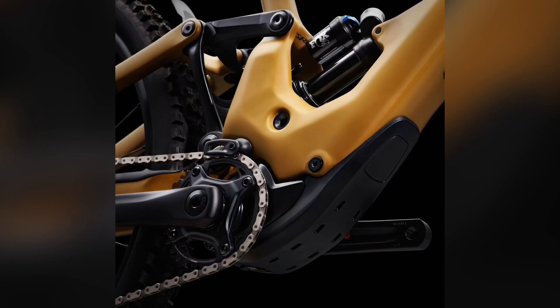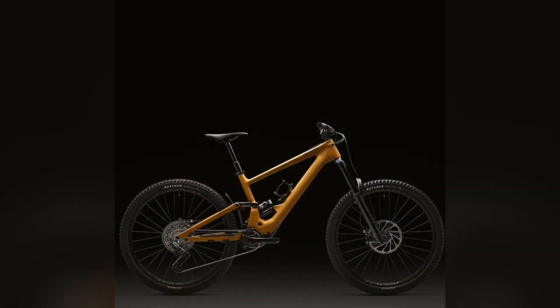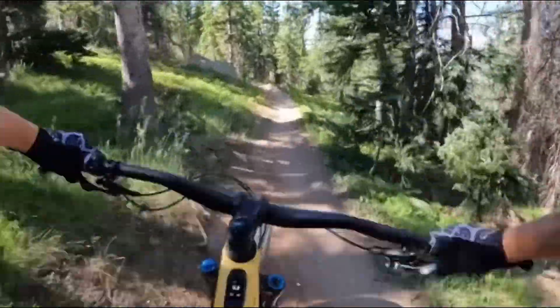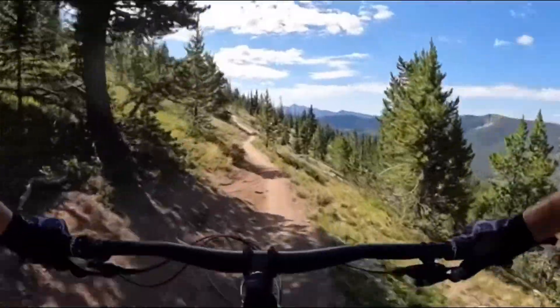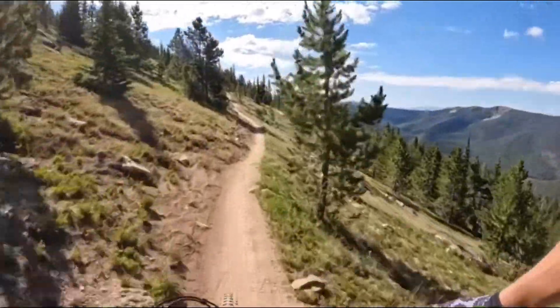First introduced in 2021, the Turbo Kenevo SL was a revelation — a lightweight enduro e-MTB designed to tackle the toughest trails. Now it's back, reimagined and more potent than ever.